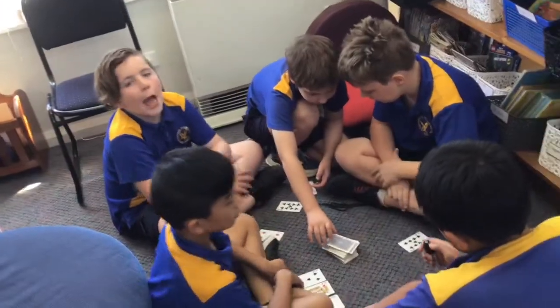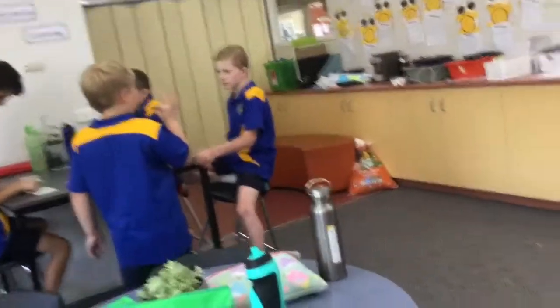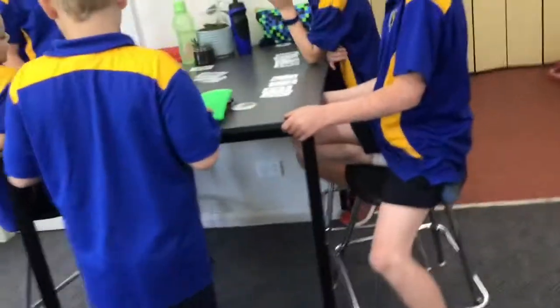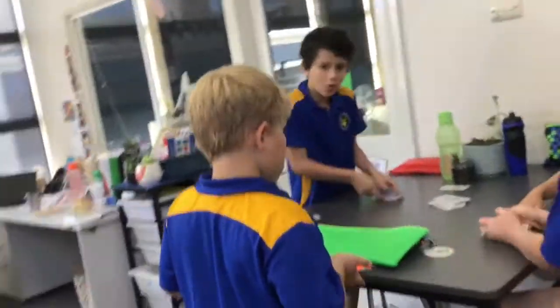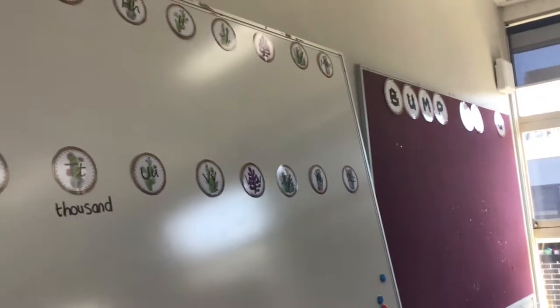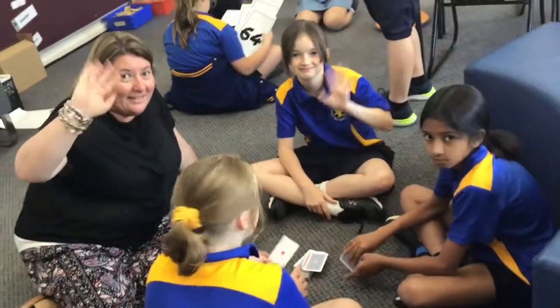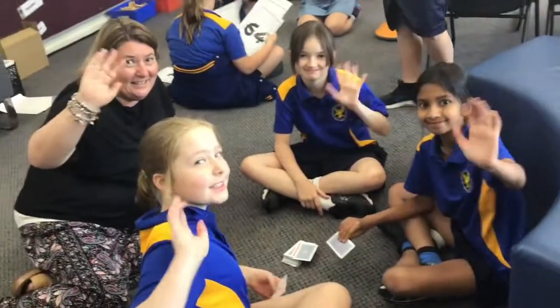Some people like to work in the reading corner. Some people like to work at tables. This is our word wall. This is our teacher Mrs Walsh. She helps us to learn.